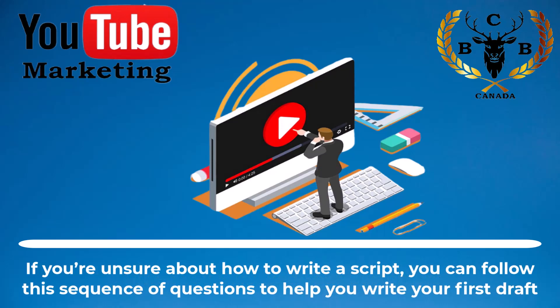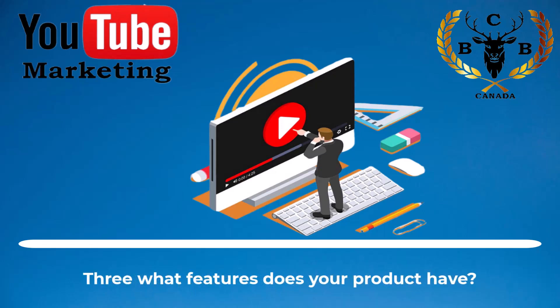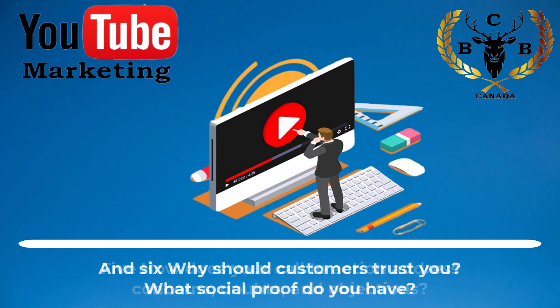If you're unsure about how to write a script, you can follow this sequence of questions to help you write your first draft. One, what does your company do? Two, what problems do your customers face? Three, what features does your product have? Four, how does your product solve your customer's problem? Five, how does your call to action address concerns, doubts, and objections? And six, why should customers trust you? What social proof do you have?